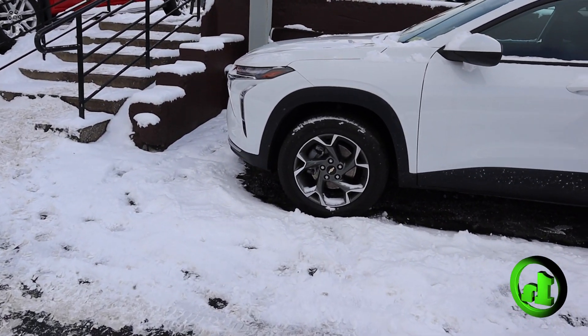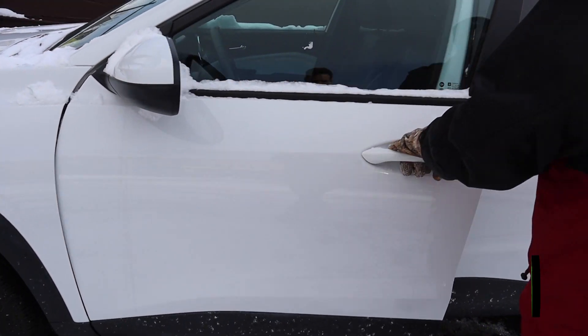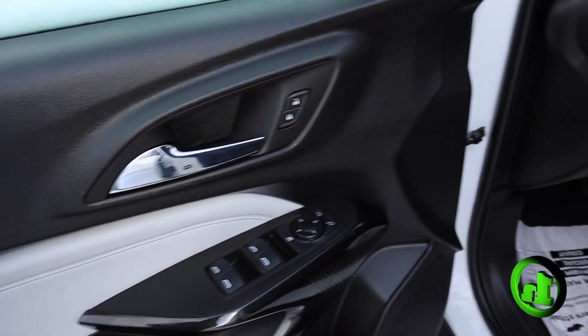It's pretty much a brand new vehicle. It's in excellent condition — no dings or dents on the body. The customer just traded it in; they needed a slightly bigger vehicle for their family, so they did trade this one in just recently. It's in really good shape.